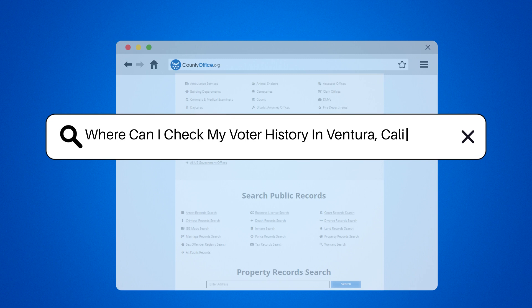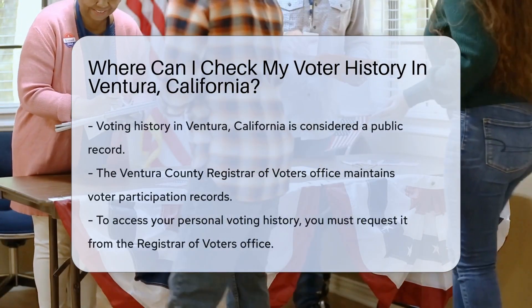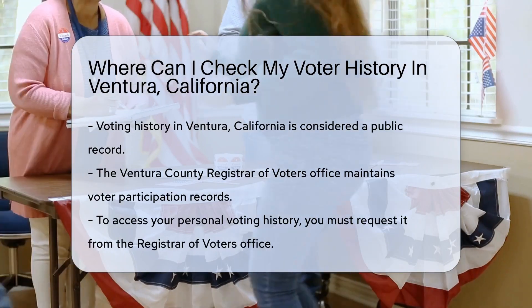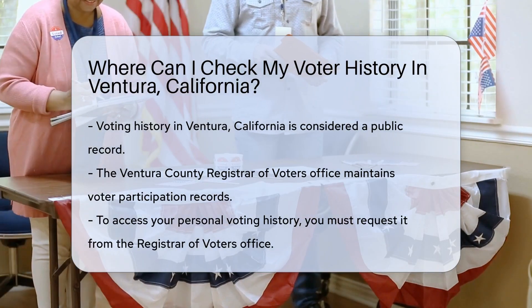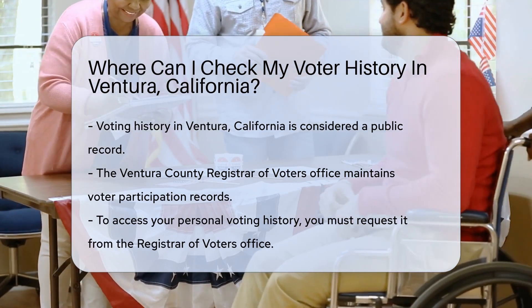Where can I check my voter history in Ventura, California? Curious about your voting track record in Ventura, California? You're not alone. Voting history is a public record — that means it's accessible to you, the voter. But where do you start looking? Let's dive in.